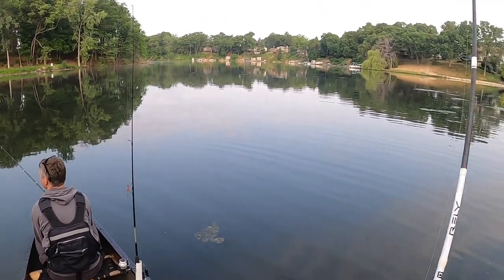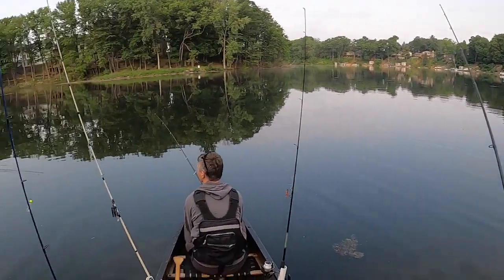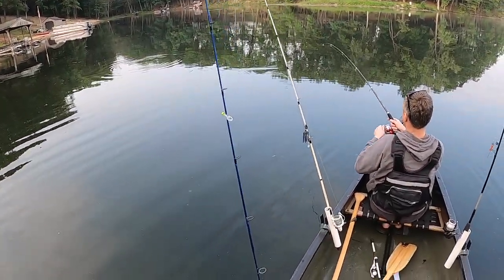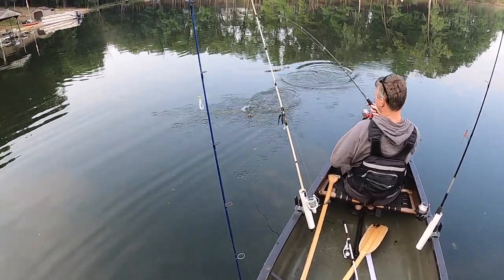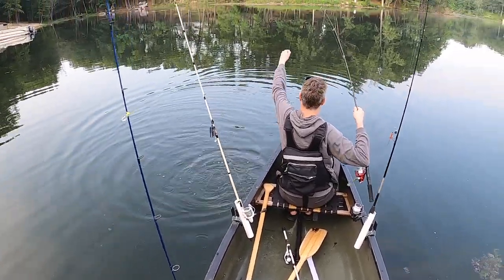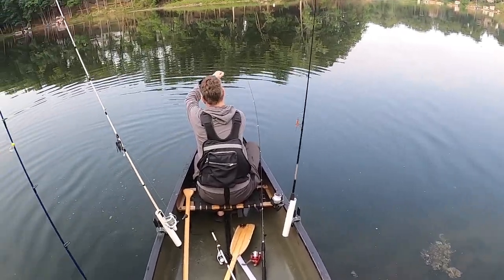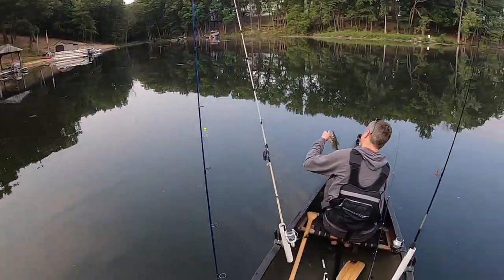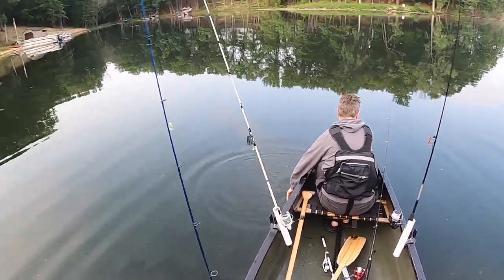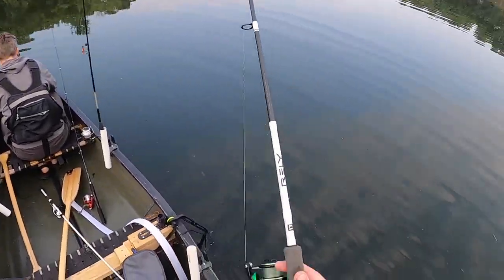Trying some top water? Got it! On a frog or a popper? Oh, a popper — that's Dad's old one. Baby bass. That's a pretty one. I'll take it. Broke your streak, skunk out of the boat.